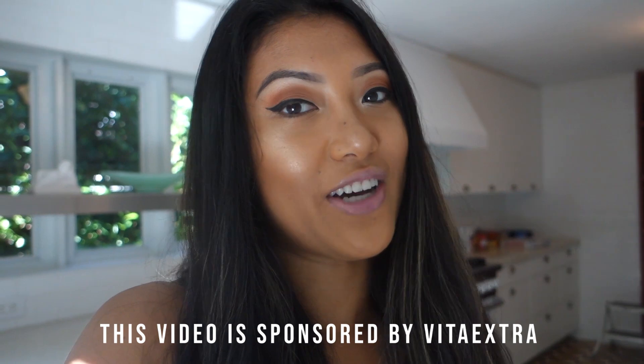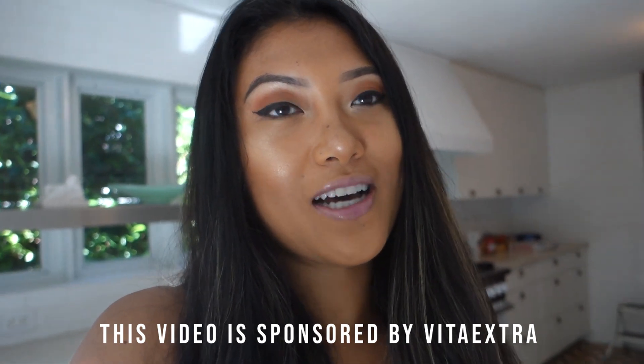I filmed that intro like four different times before I actually got it down because I haven't held a camera in probably like a month. I'm gonna explain a little bit later why I've been gone and what has been going on with me — we'll get into that later in the video. But first, I want to let you guys know that this video is sponsored by Vita Extra.